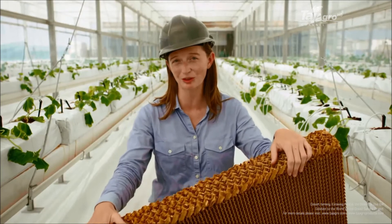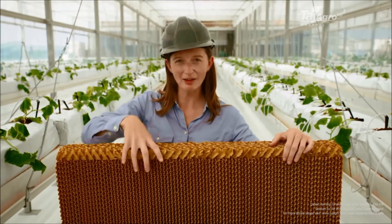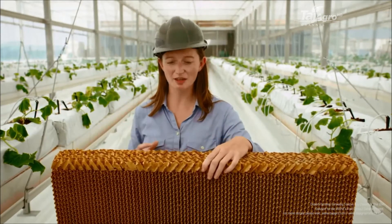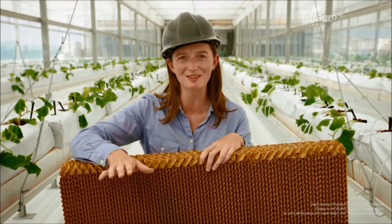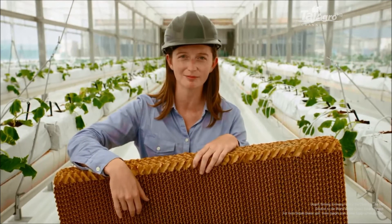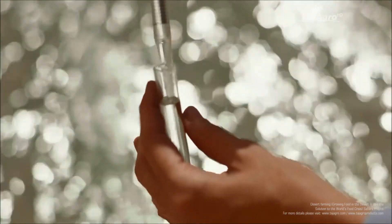This piece of corrugated cardboard is actually a key component in cooling the greenhouse. At the entrance, seawater runs down this pad and hot desert air is pulled into the greenhouse. As the air moves through the pad, the seawater evaporates, the air becomes cooler and more humid, creating good growing conditions for the plants inside. Turning our deserts green does not require a miracle — just pure and proven science.